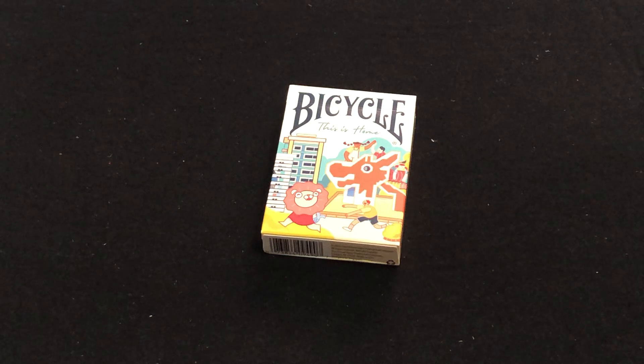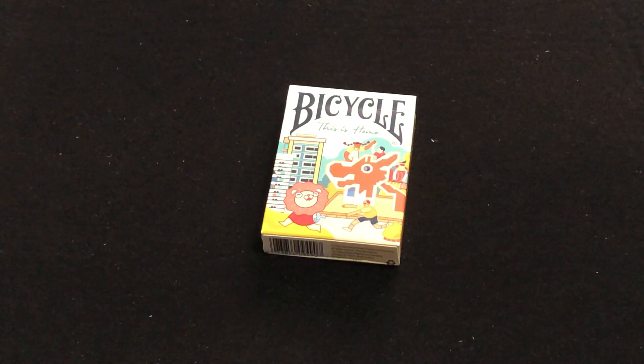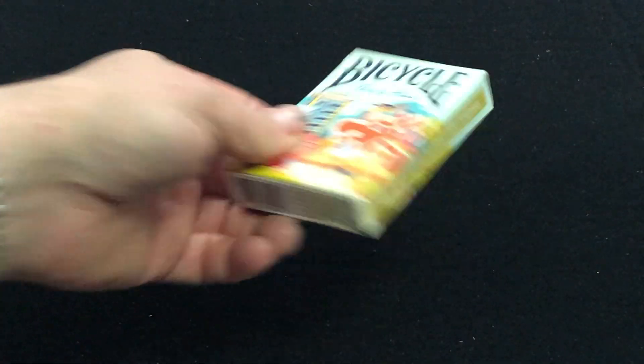It's a tribute to Singapore turning 57 — you'd think they were older, but they're not — and the everyday lives of Singaporeans. This one is printed by the USPC, of course, but there is also a Cartamundi unbranded, non-Bicycle-branded version you can get, which I think is pretty interesting.